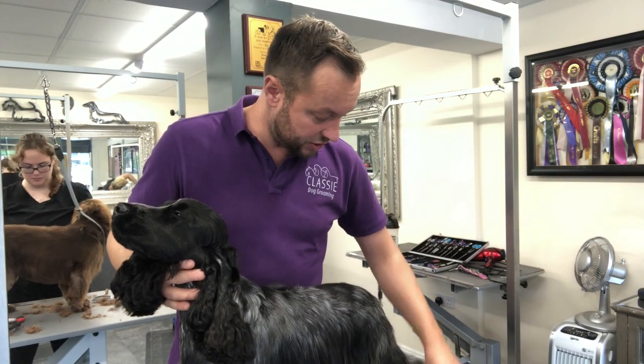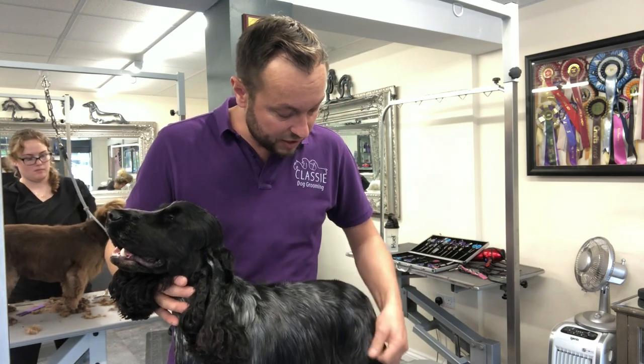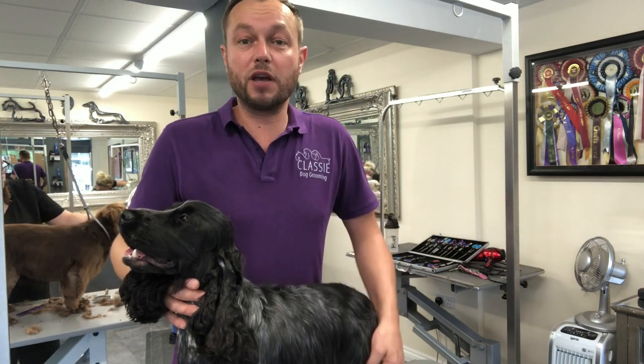And then you'll just start to notice around about 9, 10 months old, the coat will start to loosen away from the body. And that's when it's a good time to take the puppy coat out.